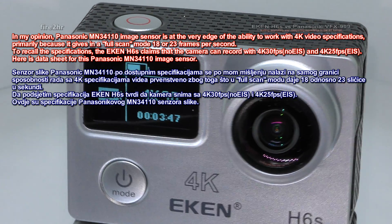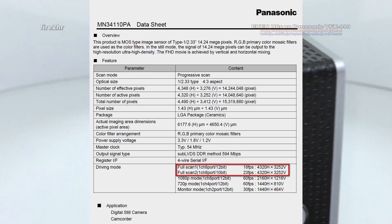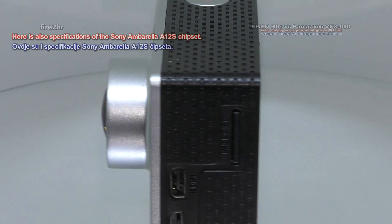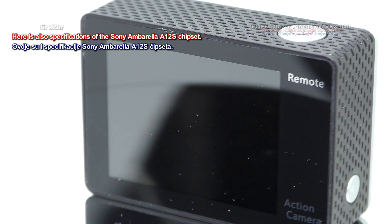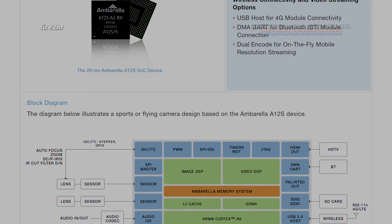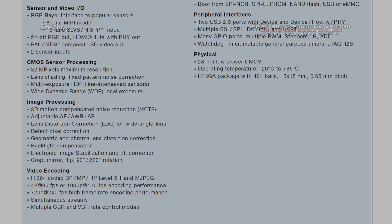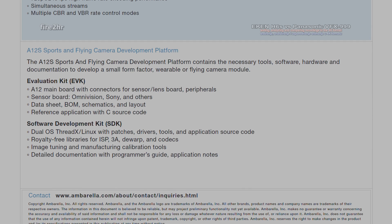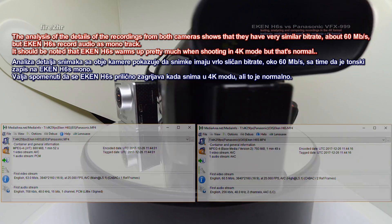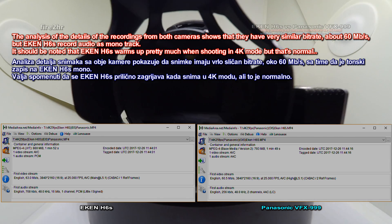Here is the data sheet for the Panasonic MN34110 image sensor, and here are also the specifications of the Sony Ambarella A12S chipset. The data sheet for the Sony Ambarella A12S shows about 60 megabits per second, but the EK-ENH6S records audio as a mono track.